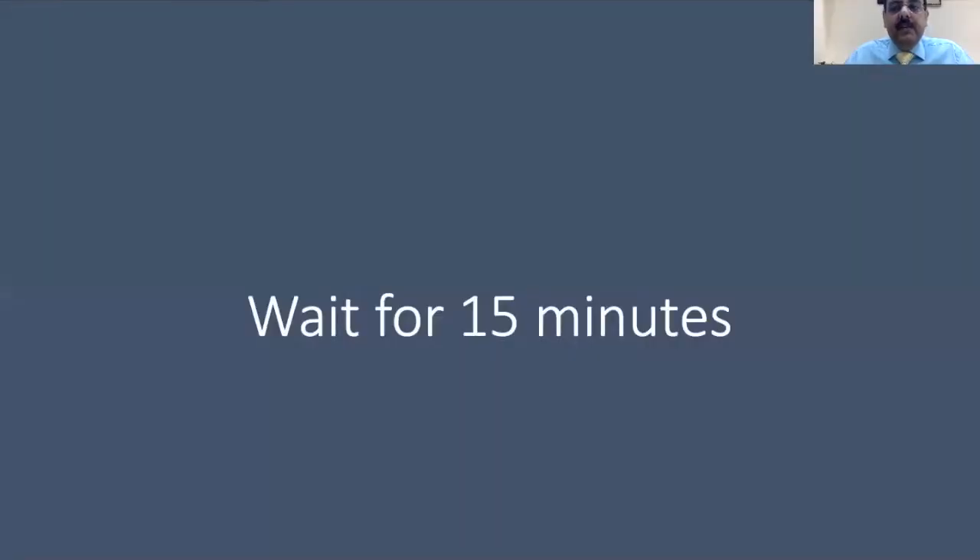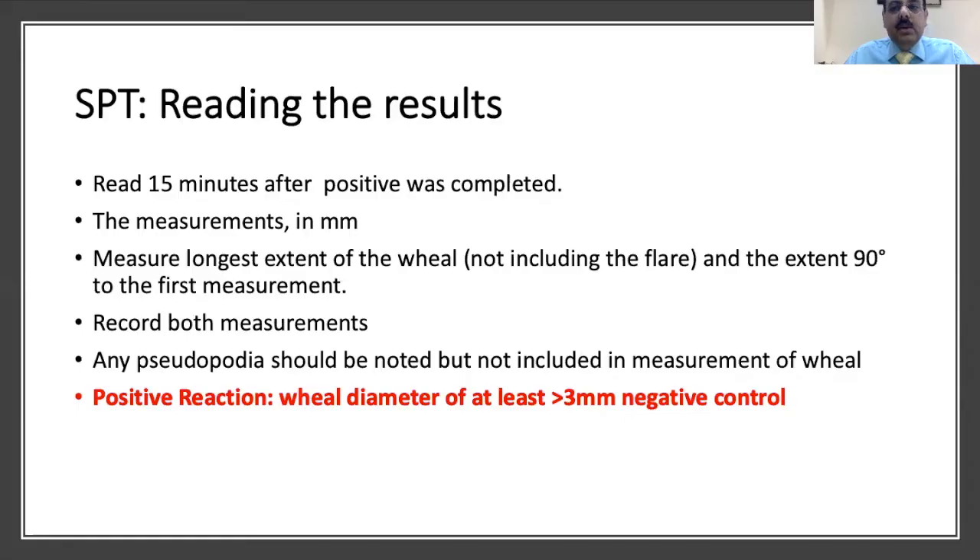We then wait 15 minutes for the reaction to be seen. The positive results are measured in millimetres — we measure the extent of the wheal, not the flare, similar to a Mantoux test. We measure the longest diameter and the horizontal diameter at 90 degrees to the first measurement. Any pseudopodia formed are noted but not included in the wheal measurement. A positive reaction is defined as a wheal of more than 3 millimetres greater than the negative control — the saline.